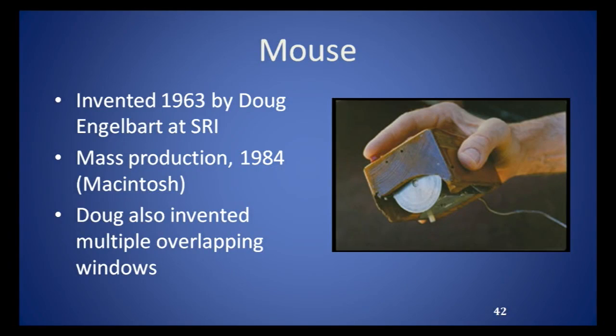The first mouse had two little wheels at right angles, and they put it on a piece of glass so that the wheel that wasn't moving could scrape along and it squeaked. I think that's why they called it a mouse — and it had a tail too.